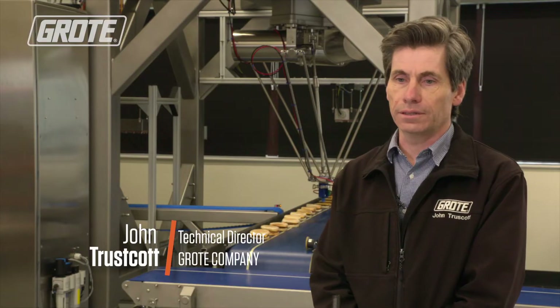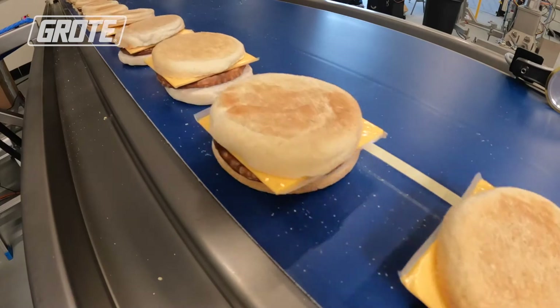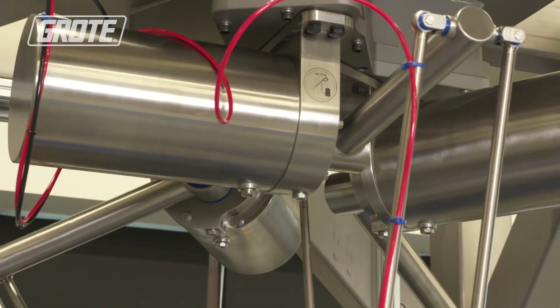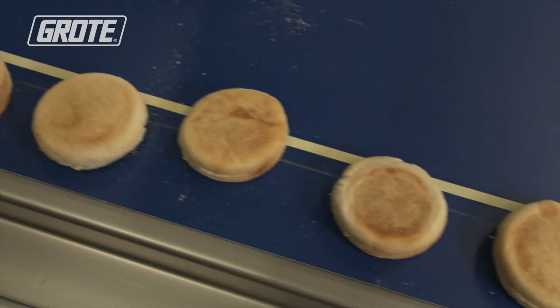Three years ago we started that adventure to prove that robots can work in the high-care environment, and we've now reached the position where we've put robots in a number of sites, shown it can work, it's successful. And now we're on the verge of the next step — we are now able to offer the complete sandwich assembly process.